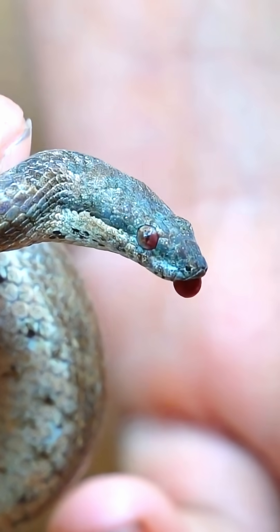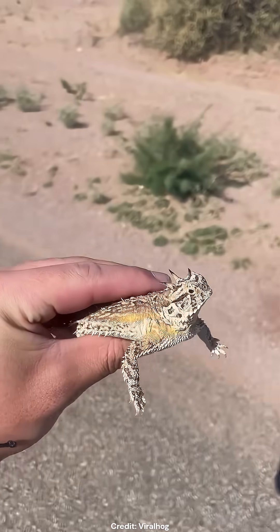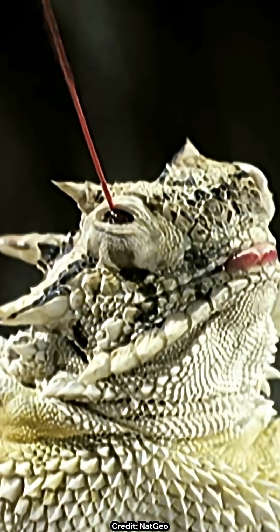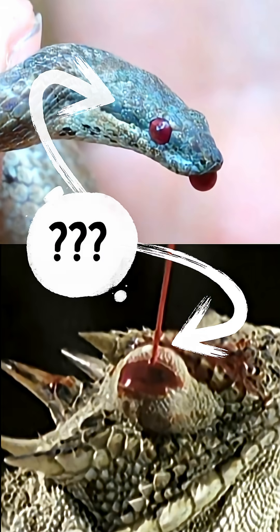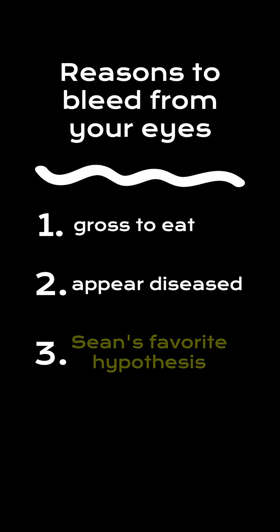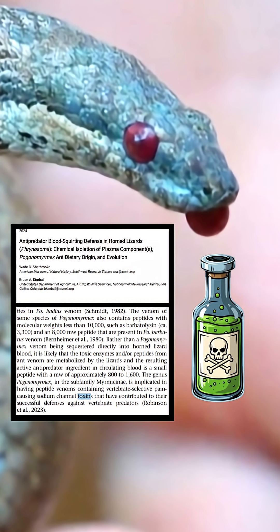Only one other animal can do something remotely similar: the horny toad lizards of western North America, which can projectile shoot blood out of their eyes. In both cases, we're not 100% sure why this works as an anti-predator strategy. It's thought to make the animal appear completely unappetizing, or perhaps trick predators into thinking they have an infectious disease, but by far my favorite hypothesis is that the blood is full of nasty neurotoxins.